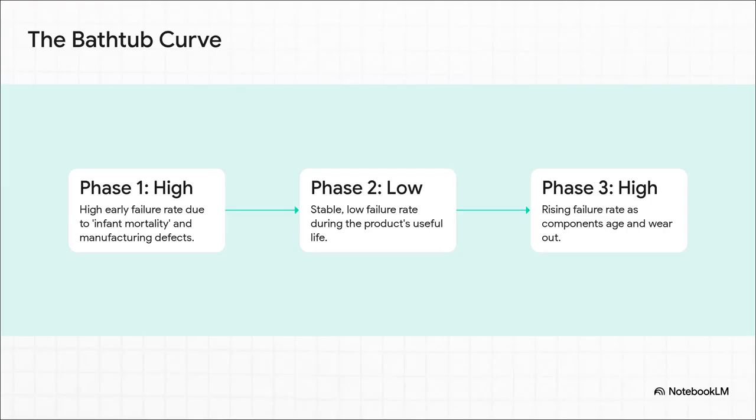This graph shows a component's failure rate over time, and you can see why it's called a bathtub. On the far left, that steep drop — that's phase one, the infant mortality phase, where a higher number of units with hidden defects fail right out of the gate. Then you hit the bottom of the tub, that long, flat, stable period of useful life with a very low failure rate. And finally, on the right, the curve goes up again as products just get old and wear out. For SSDs, that first phase is the real danger zone.